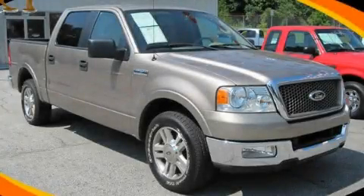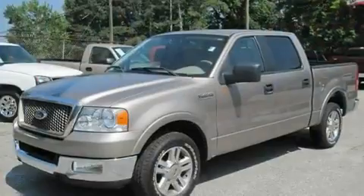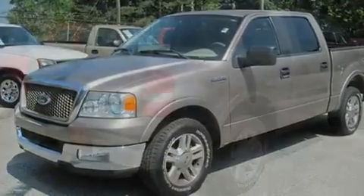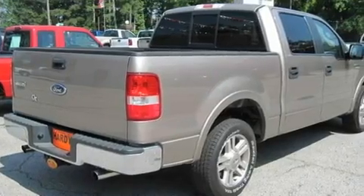This is a 2005 Ford F-150. It has the power to move what you need and the look too. It has a 5.4 liter 8-cylinder engine and a 4-speed automatic transmission.